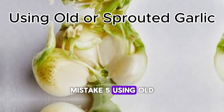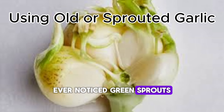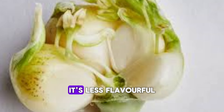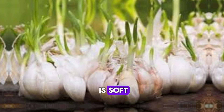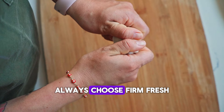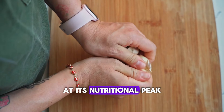Mistake 5: Using Old or Sprouted Garlic. Ever notice green sprouts growing out of your garlic? While sprouted garlic isn't harmful, it's less flavorful and contains fewer beneficial compounds. Worse, if the clove is soft, shriveled, or moldy, it's past its prime. Always choose firm, fresh bulbs with tight skins to ensure you're getting garlic at its nutritional peak.